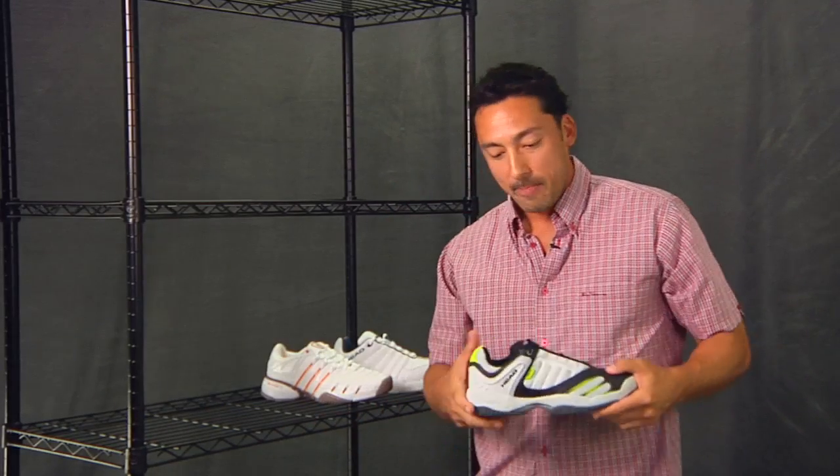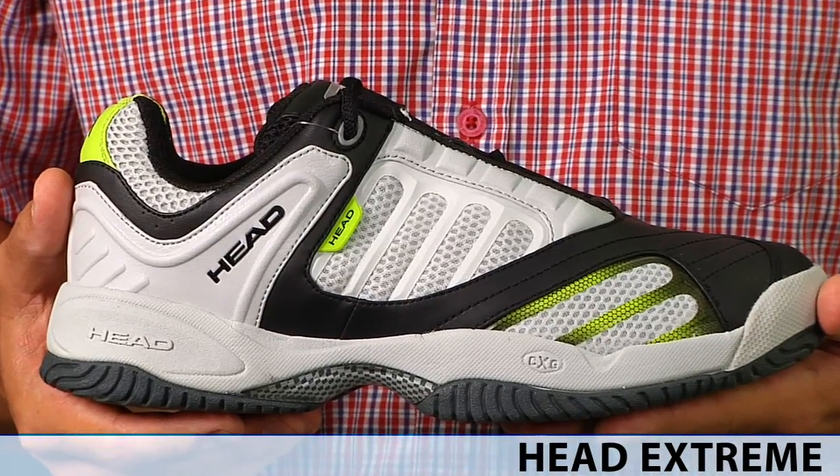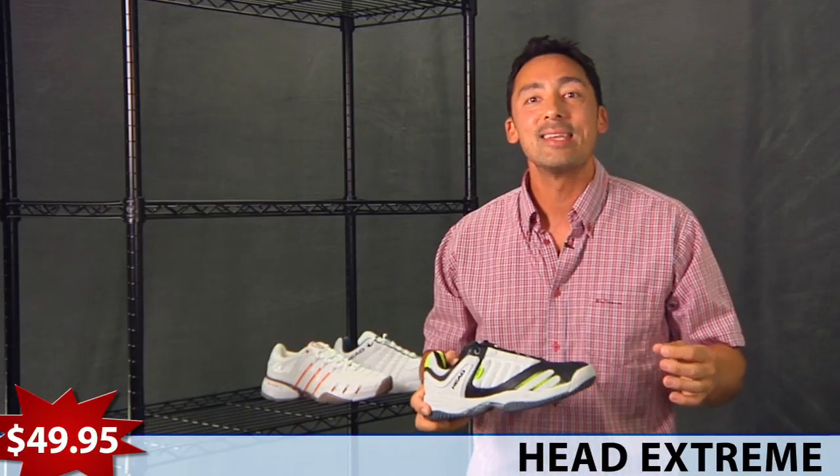Next up, an offering from Head, the Head Extreme, a very aggressive colorway, a good comfortable shoe that performs on the court, $49.95.